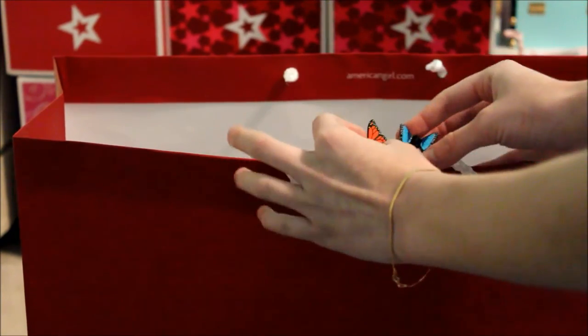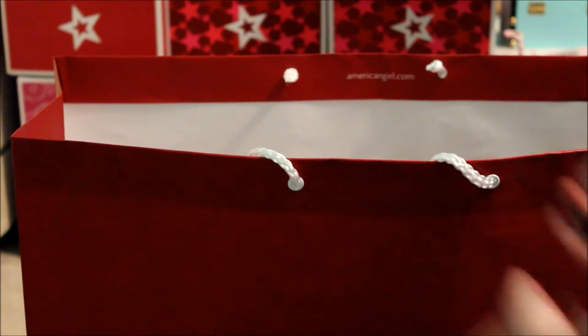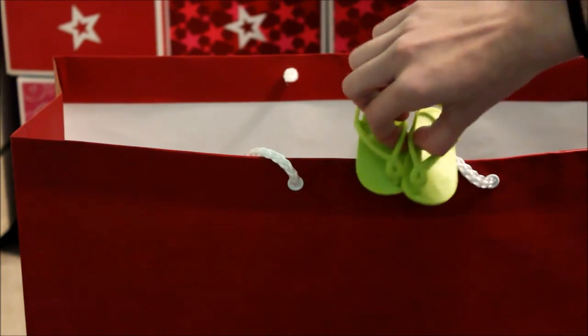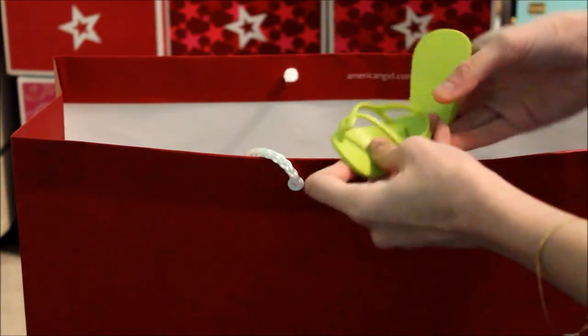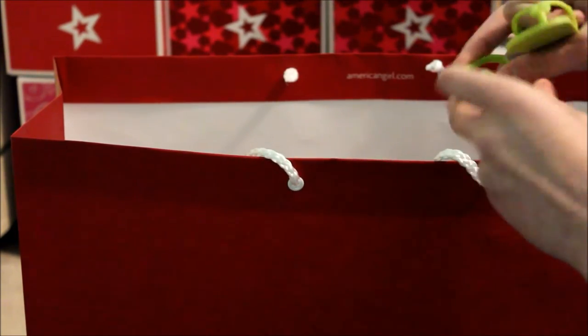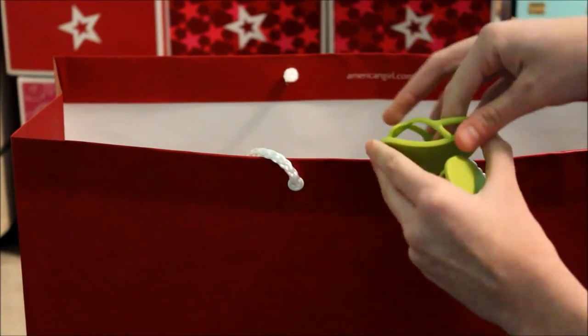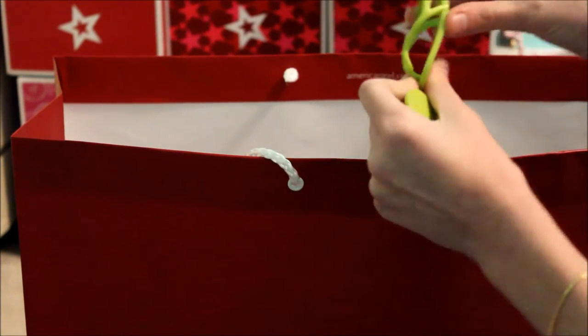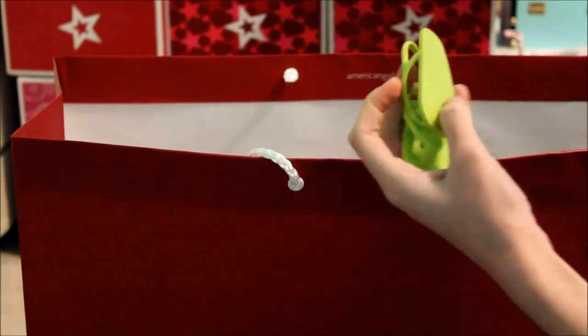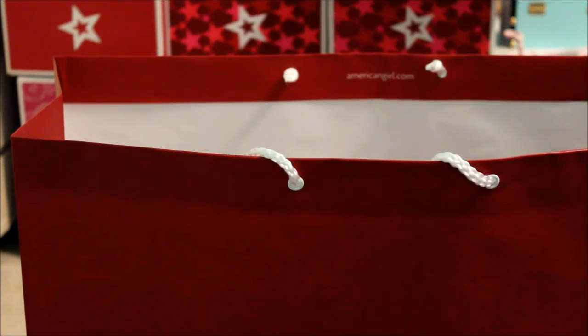Moving on to the flip flops that come with the outfit. They're actually really cheaply made — AG normally makes their shoes really sturdy but these feel very flimsy. I can bend them without even trying, and they don't have any texture on the bottom, just the American Girl name.